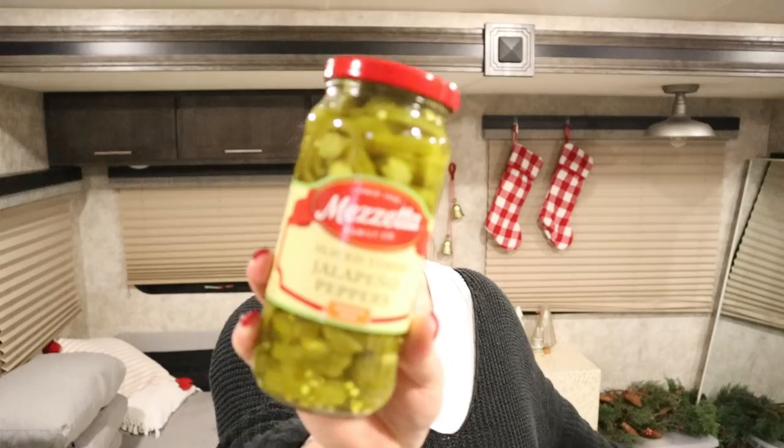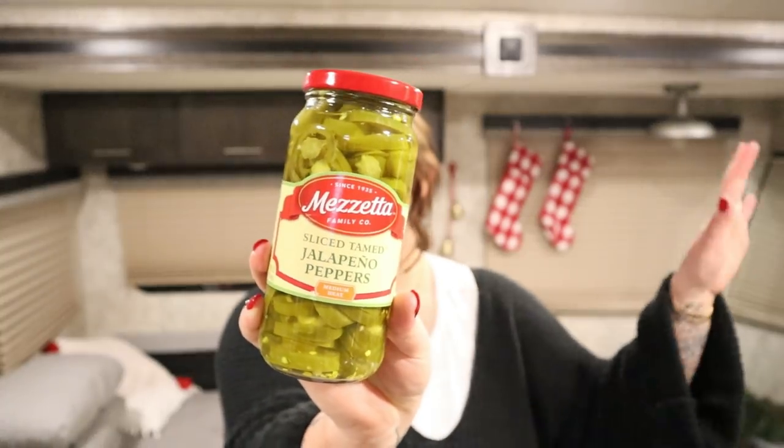I got my tamed jalapeño peppers — I love these on salads and burrito bowls. I also make a vegan nacho cheese, which I'll leave a link for down below. It's a plant-based nacho cheese made of all plants, and it is one of the best sauces ever. I add the jalapeño juice to it to make it spicy. I'm making that this week — I love it with potato fries or on top of salad.